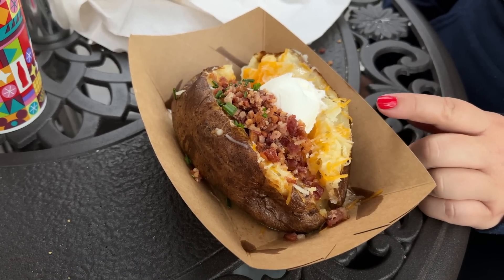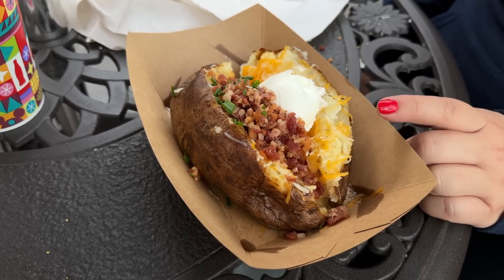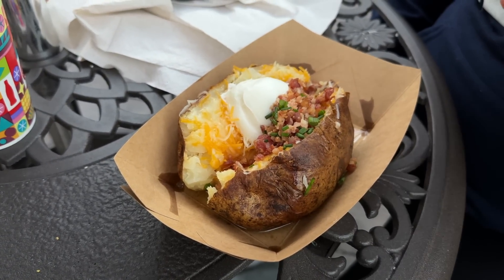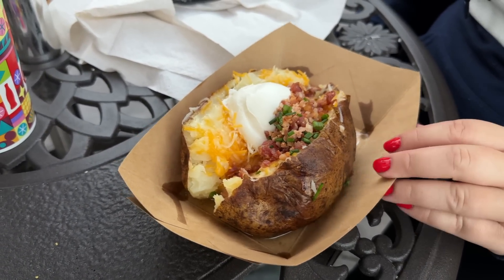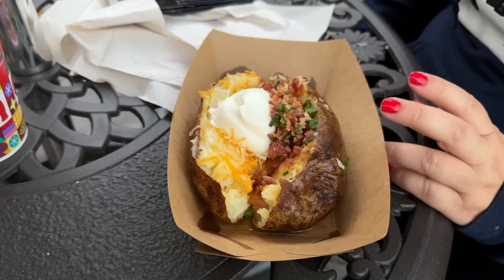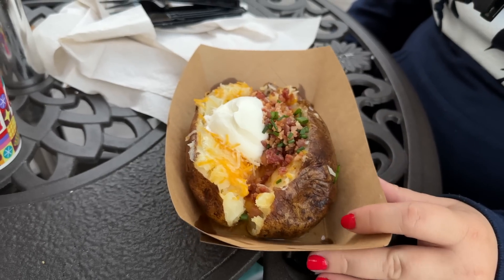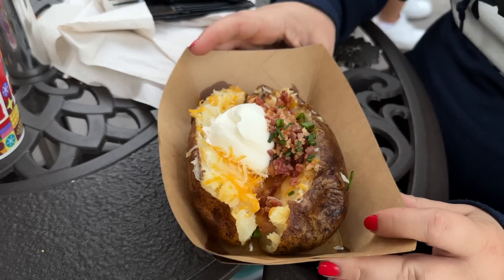There it is — $8.49, the loaded baked potato. It is a perfectly cooked baked potato with cheese, sour cream, bacon bits, and chives. It is literally one of the things we come and eat all the time. Just be aware this is only open until 6 o'clock as of now, so highly recommend placing a mobile order. It's another grab-and-go — easy, especially with a mobile order. That's why this made the list.